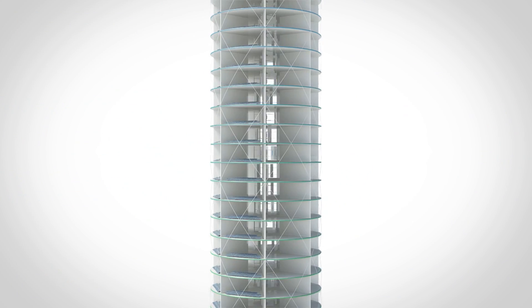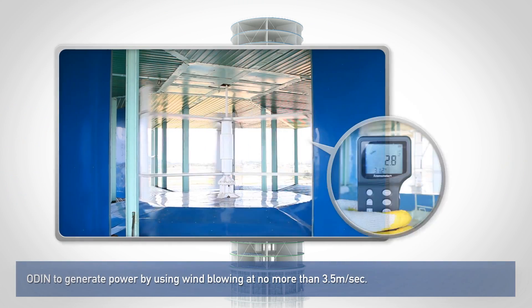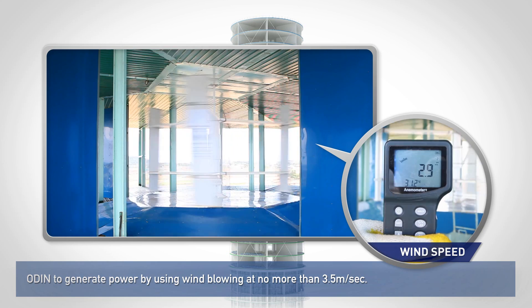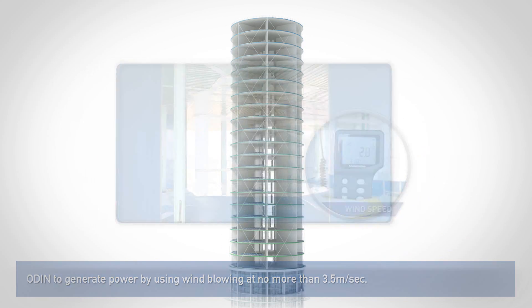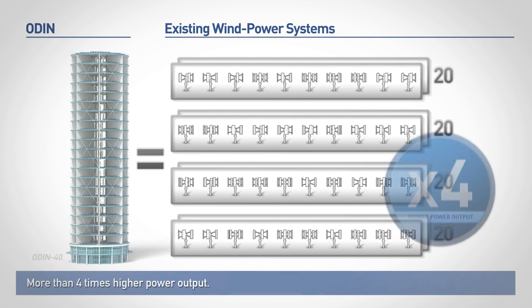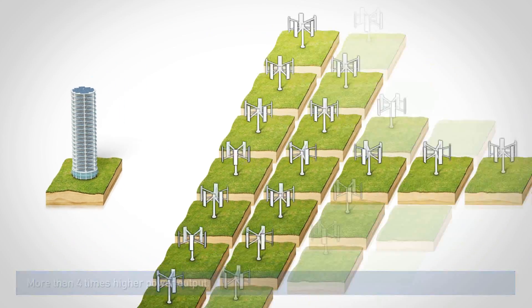This allows ODIN to generate power by using wind blowing at no more than 3.5 meters per second, and frequent changes in wind direction do not cause the turbine to oscillate and lose power. This results in more than 4 times higher power output and 80 times more efficiency in terms of facility size.